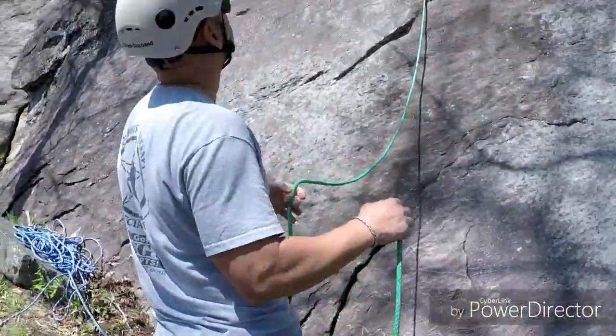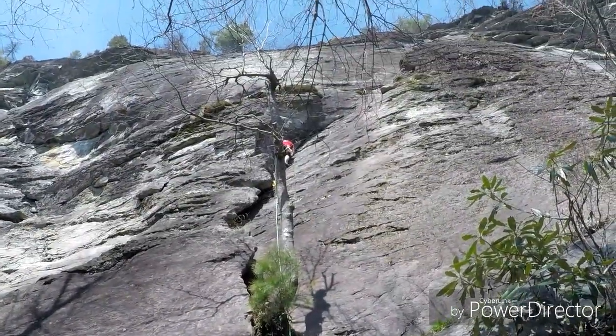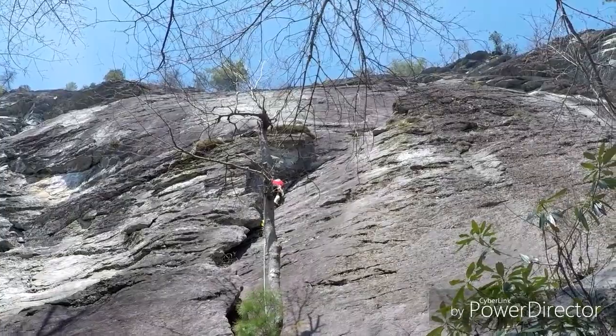Helmet Buttress — trad route with bolted anchors. All right, so we got Connor going up, placing pro in the crack, starting the route.